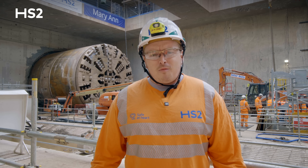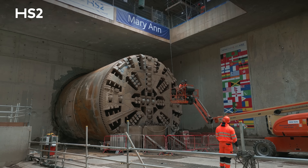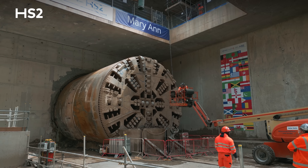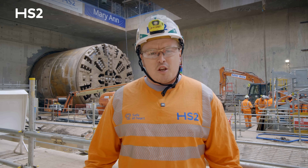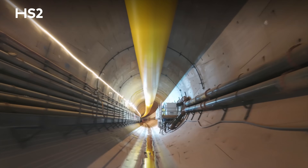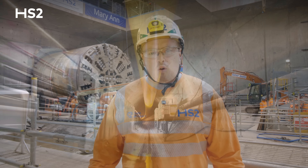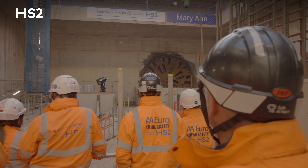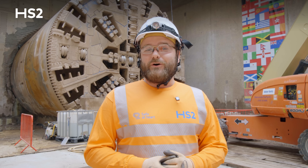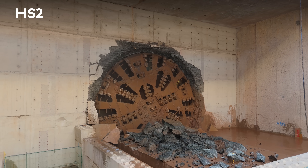We don't just stop and celebrate — we continue our work. Once the machine has been removed, we'll move on to the next phase: the cross passages and first-stage concrete. We'll pour the permanent invert that the trains will run on, and also the walkways on either side. Even though we want to celebrate this milestone and the team's great achievement, the work doesn't stop here. Thanks to everyone — all the team that was part of this amazing adventure. It's not finished yet, but we carry on.